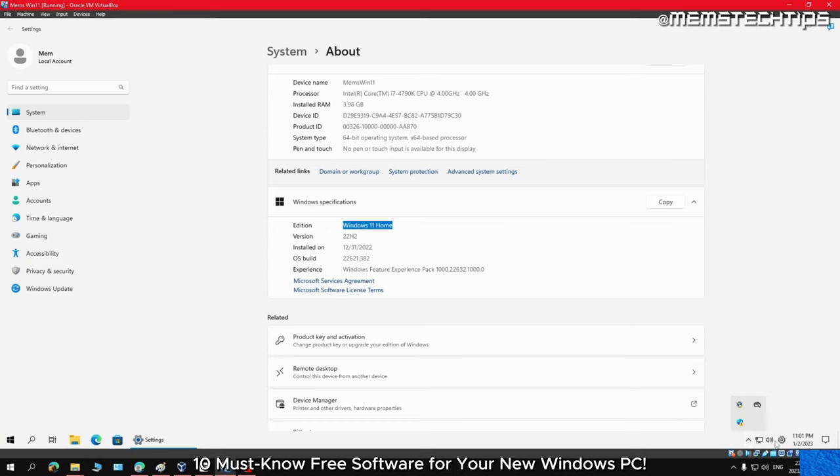Mail PassView (or MailPV) is a small utility that can recover the passwords of many email clients including Outlook, Windows Mail, and Thunderbird. Simply download and run the software and it will display your email account information including your username, password, email server settings, and ports. Just a heads up — you might need to disable your antivirus before downloading and running Mail PassView as it gets detected as a false positive by most antivirus software.